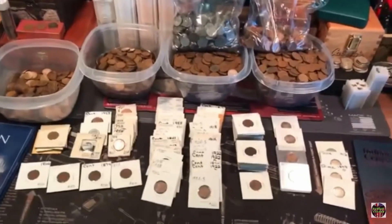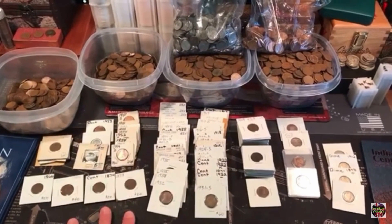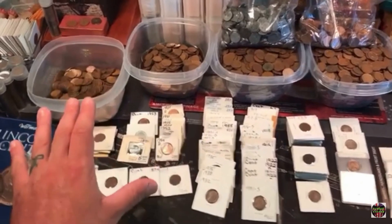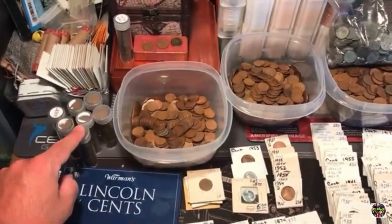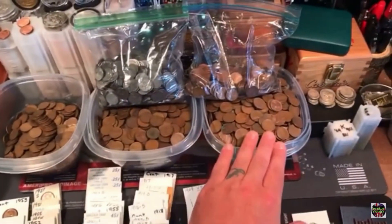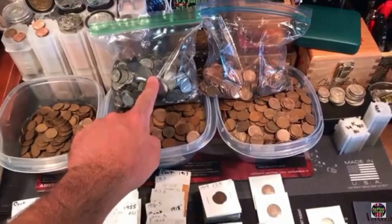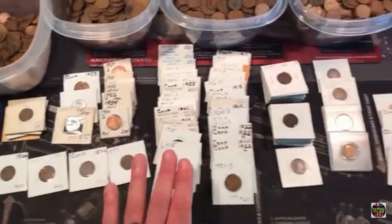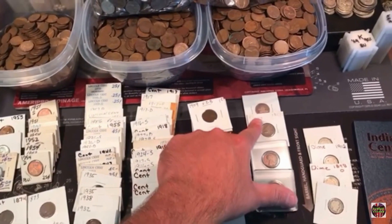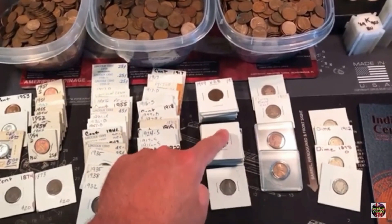Alright everybody, we are back. I actually stayed up for another two or three more hours last night and finished sorting everything. I can't believe I did it — I was determined. We have seven full rolls of wheat cents from the teens, all this from the 20s, 30s, 40s, and 50s, the big bag of better condition wheats, the big bag of steel cents, and all of these flips were in that bag. Four Barber dimes — that was awesome. Two Flying Eagles.